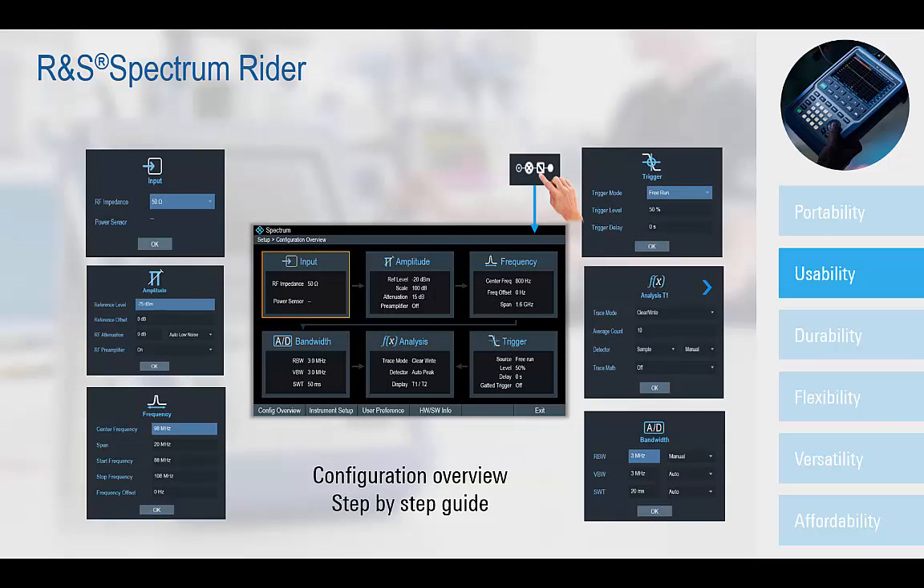Clicking on the configuration overview icon, a block diagram is displayed on the FPH, providing quick access to the settings currently in effect for all of the spectrum analyzer measurements, such as frequency, reference level, resolution and video bandwidths, etc.